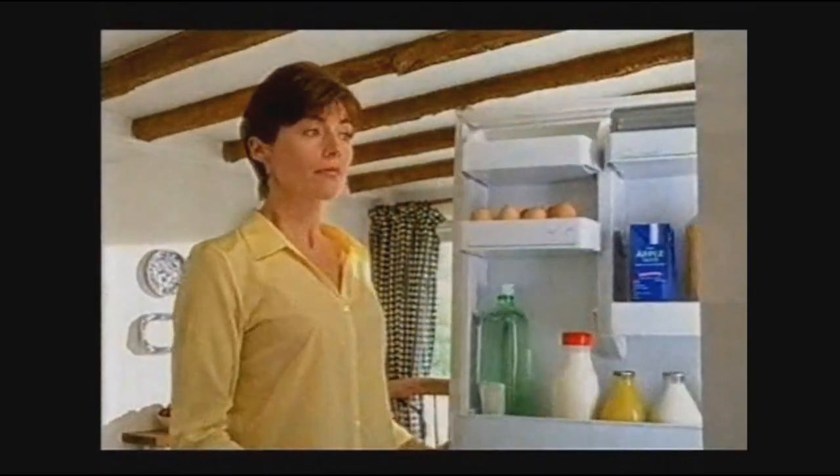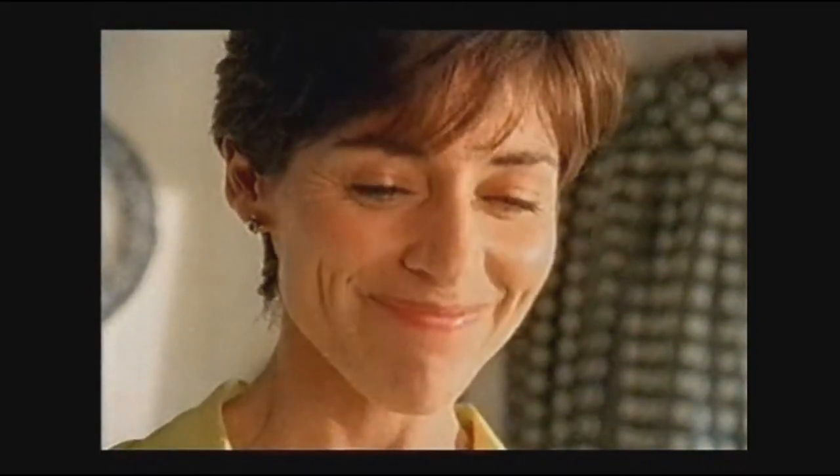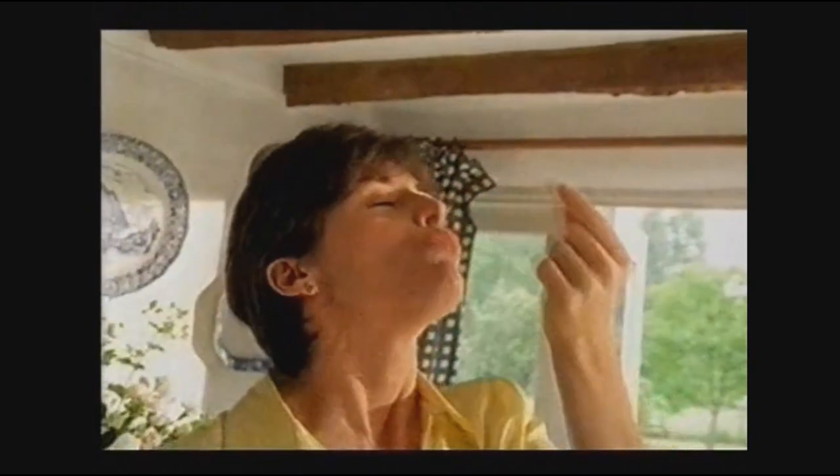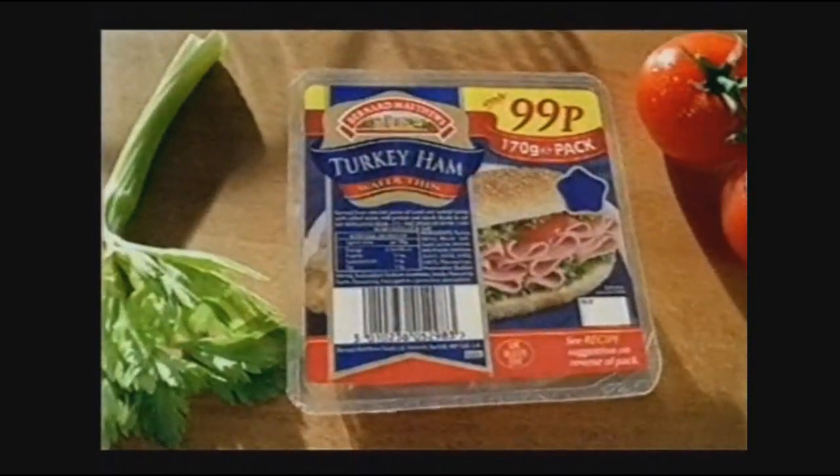Bernard Matthews' wafer-thin turkey ham contains only 5% fat. And you'll still find 100% taste and quality in every single bite. Only 5% fat — great flavour and great value too. Bernard Matthews' wafer-thin turkey ham.